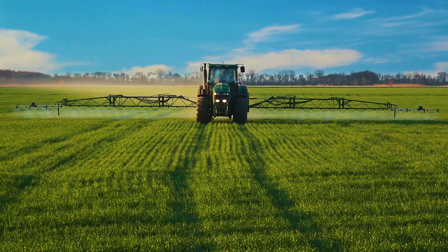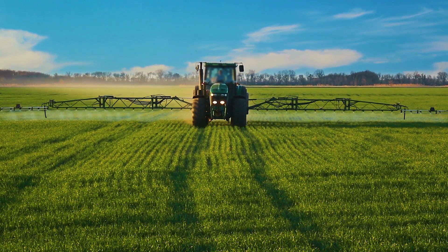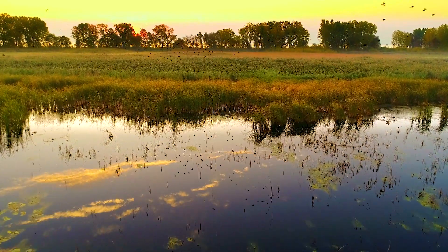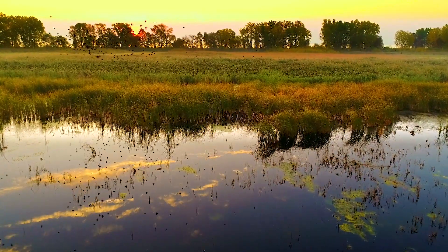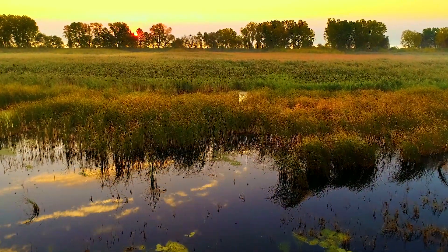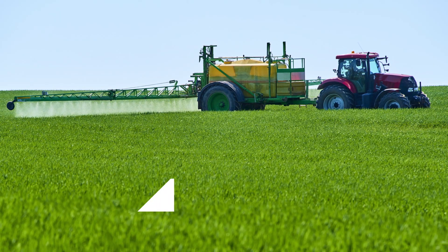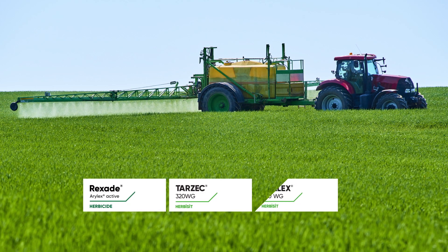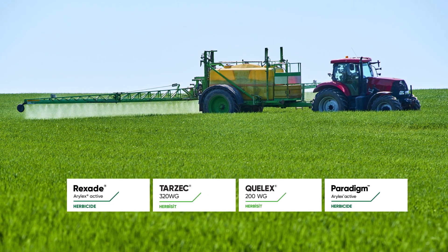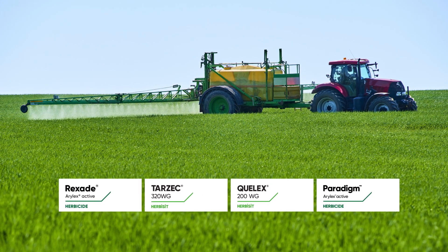Other attributes include high active loading, which translates to a low use rate. GoDry technology is also dust free, mixes well with liquid fertilizers, and contains low toxicity levels to be environmentally friendly. Due to the many excellent attributes GoDry technology brings to today's farmer, it has been partnered with several products in the Corteva Agriscience herbicide portfolio.